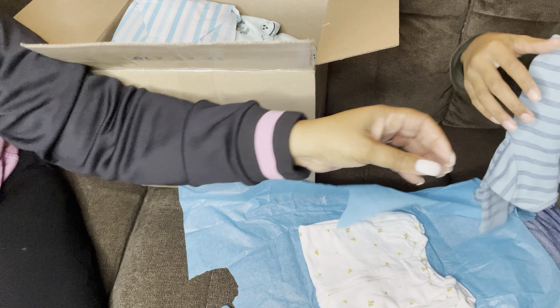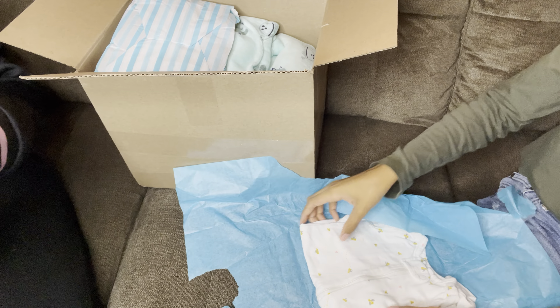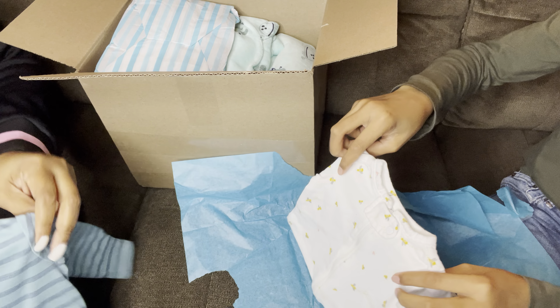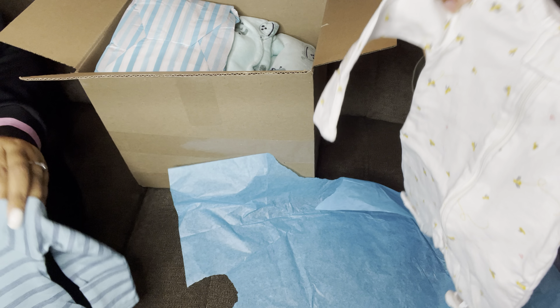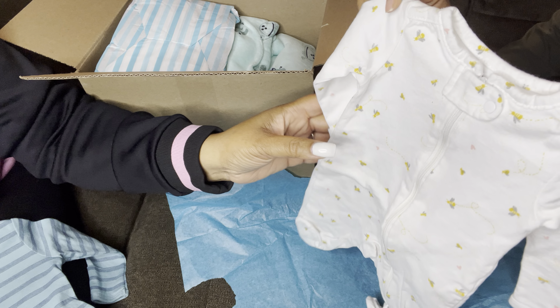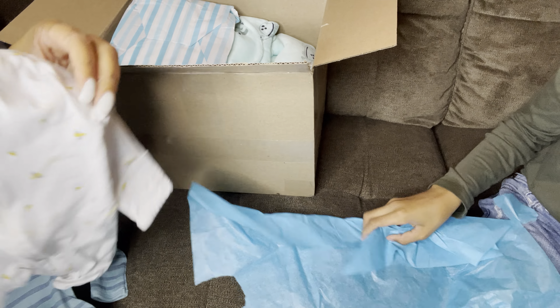This is cute, let me see. It might be a boy. It's a little onesie — this little onesie is cute. And a girl onesie. Is that a girl onesie? It can be a girl or a boy.